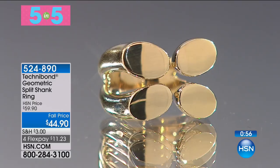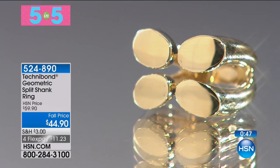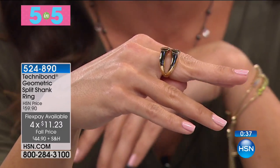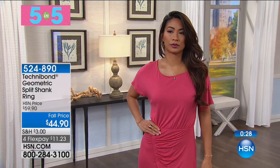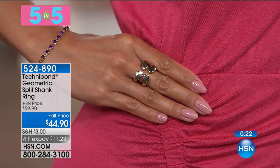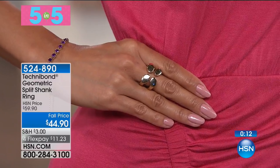This next ring Helen is wearing looks really beautiful on her. We have 78 of this one. It is a split shank geometric ring. To me, this looks like something you would find in an art gallery. It's very smooth and comfortable to wear. It's $44.90 — actually $15 off. To get this home on FlexPay it's $11.23. It's high shine, smooth, beautiful, and contemporary looking — it looks like you stacked two rings but you didn't.